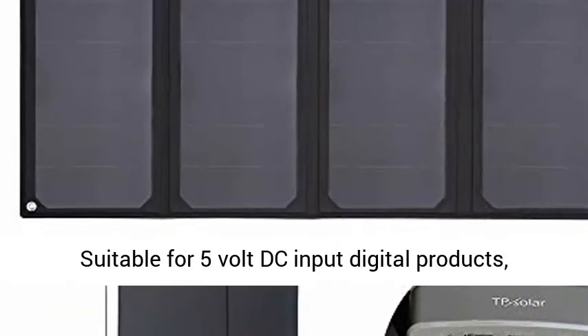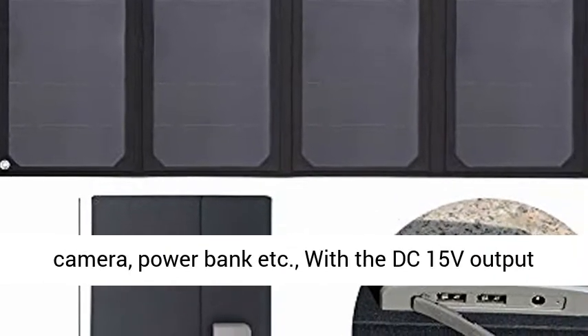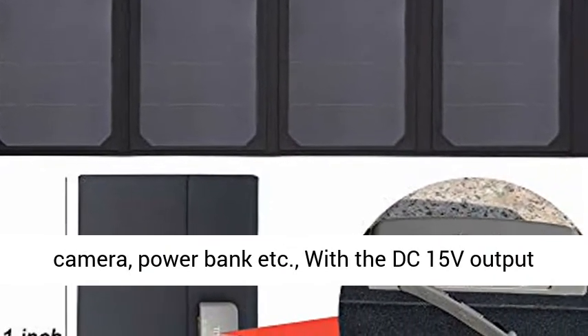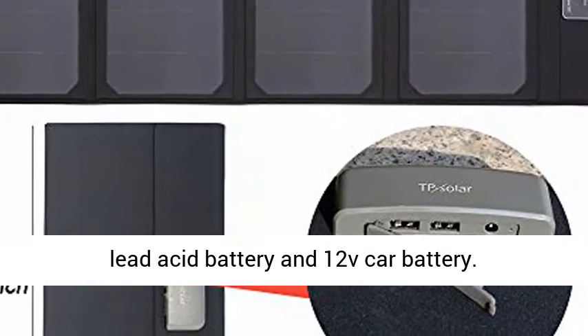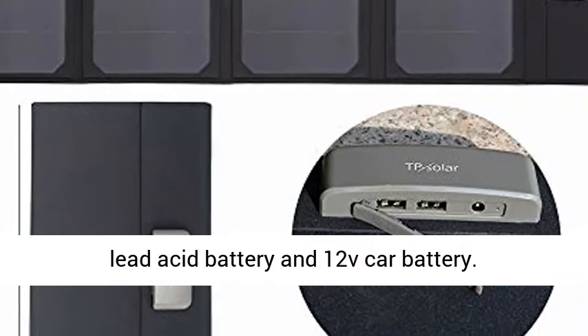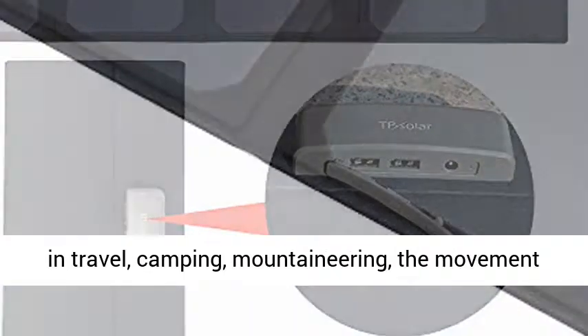Suitable for 5V DC Input Digital Products, charging power for mobile phones, tablet PC, camera, power bank, and more. With the DC 15V Output Port, it can work for 12V batteries, such as 12V Lead Acid Battery and 12V Car Battery.